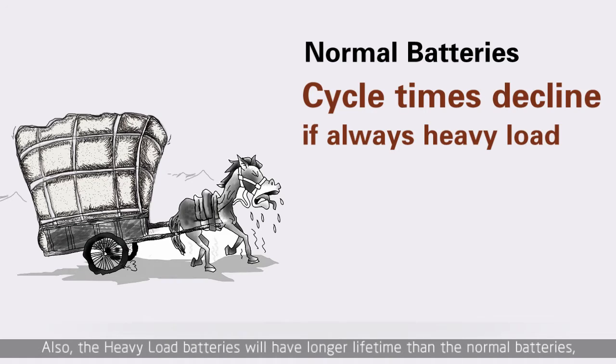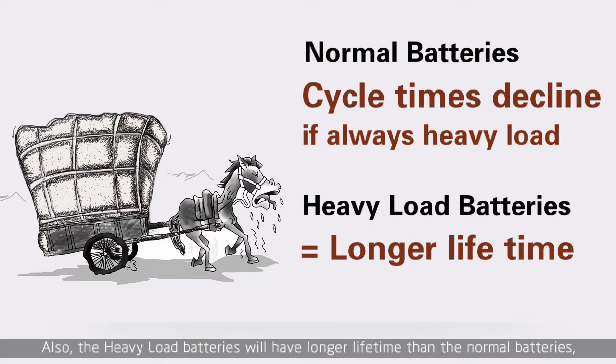Also, the heavy load batteries will have a longer lifetime than normal batteries if they are always working with high-power equipment.